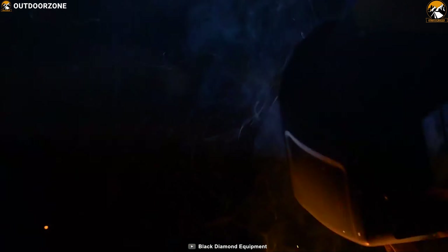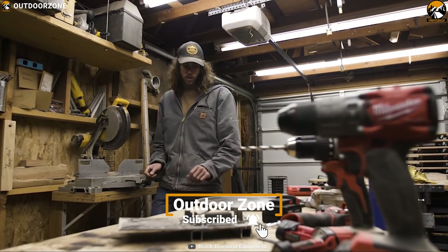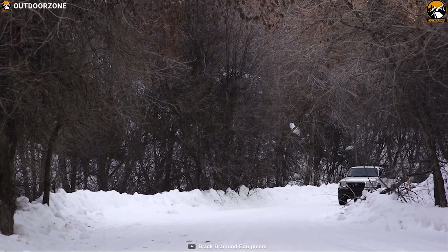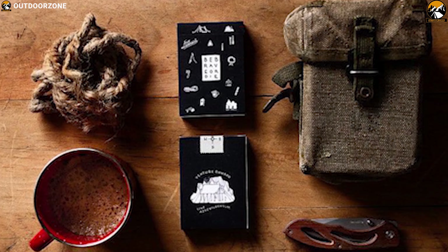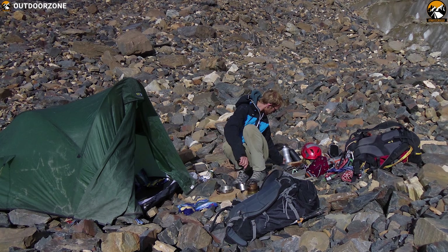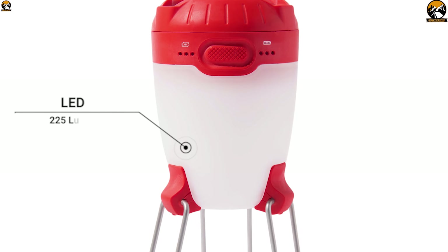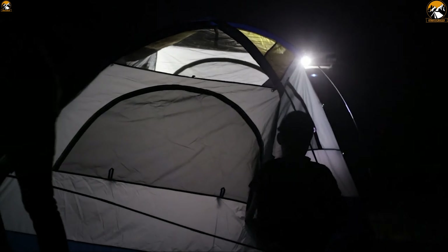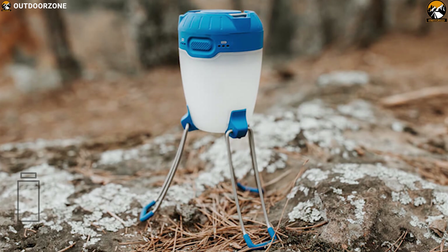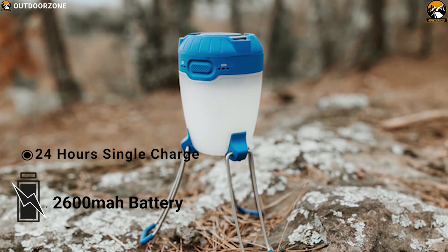Since 1957, Black Diamond Equipment has been dedicated to designing and constructing the world's best camping gear that enhances our outdoor trips. Whether you are cooking on the tailgate, playing cards in camp, or sorting gear in the tent, the Black Diamond Apollo Lantern has a brightness solution for all. It comes with a Quad Power LED which can generate up to 225 lumens of brightness for completing multiple tasks. It runs on a 2600mAh battery, which allows it to provide brightness for up to 24 hours on a single charge.